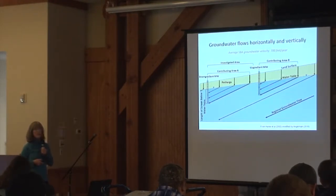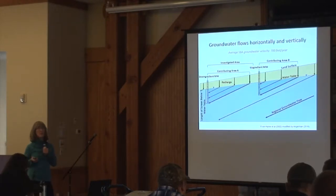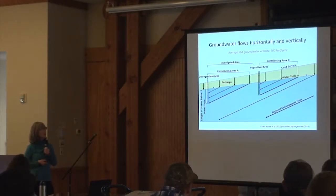Groundwater flows relatively slowly compared to surface water. In this aquifer, there's quite a range of velocity — it can be 100 to 2,000 or 3,000 feet per year — but the average for the aquifer is about 700 feet per year.